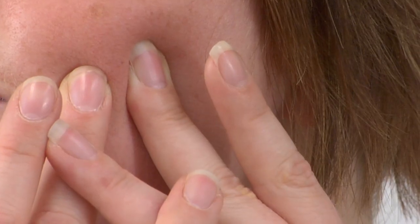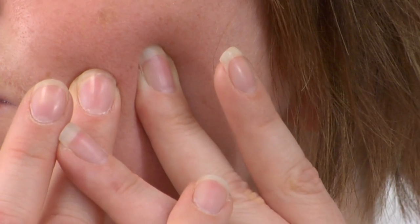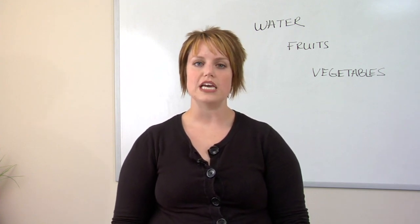A good way to tell whether or not your skin is dehydrated is to take your fingers and actually push it together, and if it looks kind of like an onion peel, that's a good sign that you have dehydrated skin and you definitely need to increase your water intake as well as probably get on some good hydrating skin care products.